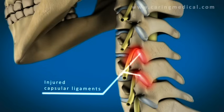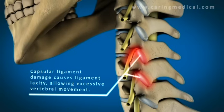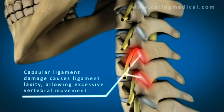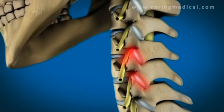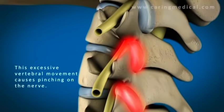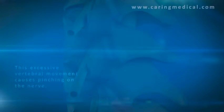However, when there's capsular ligament injury, you'll see that the vertebral motion is excessive. When the vertebrae move too much, it actually temporarily pinches on the spinal nerve, causing severe pain down the person's arm.